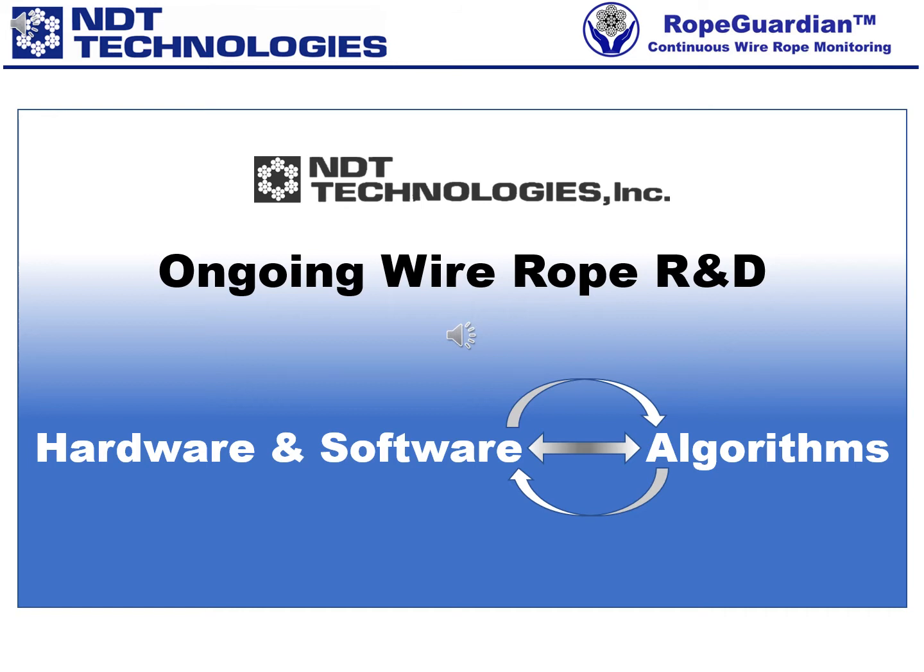Our goal is to enhance the safe use of wire ropes. Our focus is on magnetic rope testing, MRT, and all related issues. Our objective is to make non-destructive wire rope examinations, NDE, including MRT combined with visual inspections, reliable and rational.